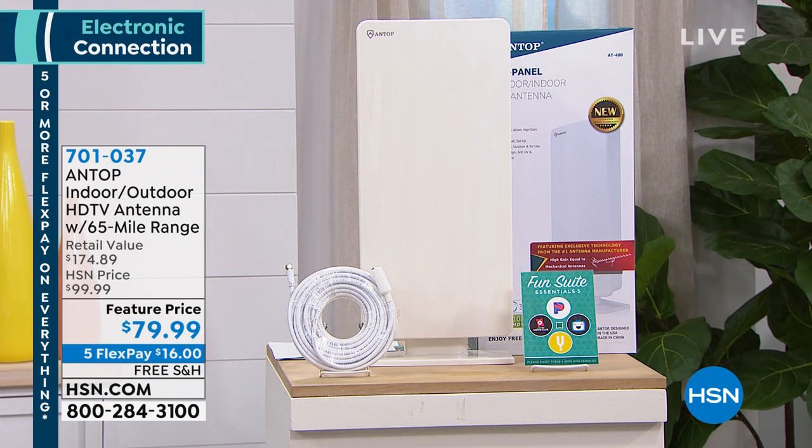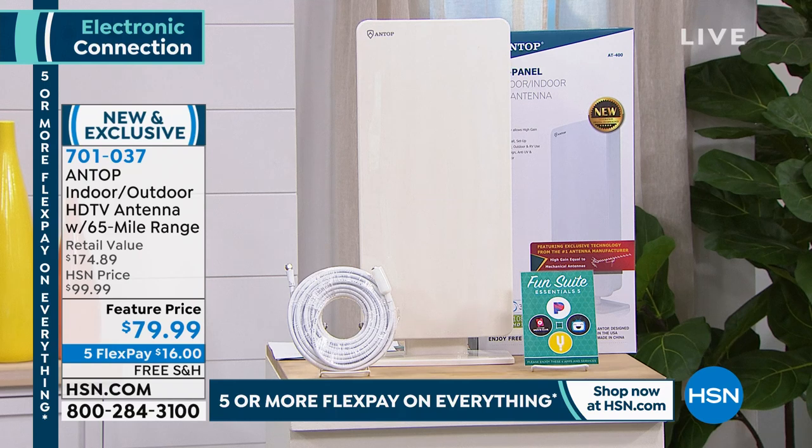We used to take the old rabbit ears and put them on top of the antenna, and then we had that big, hideous-looking thing up on our roofs. Well, those days are gone. Welcome to Antop. This is our indoor-outdoor high-definition TV antenna. It's got a 65-mile range and it's going to allow you to access the free programming which the government has to provide for you.